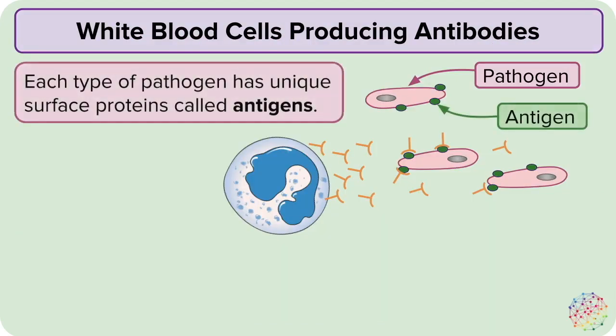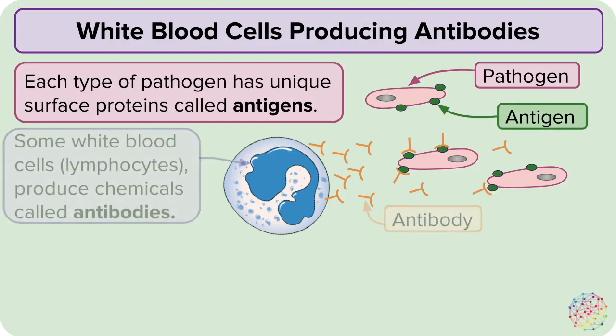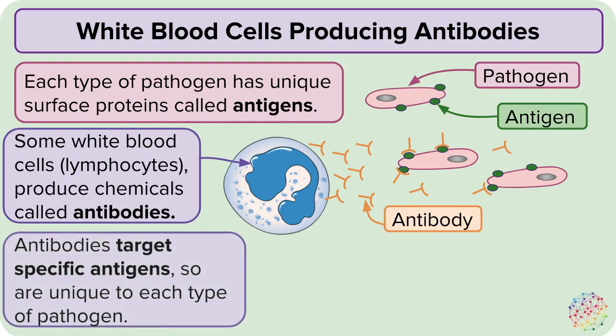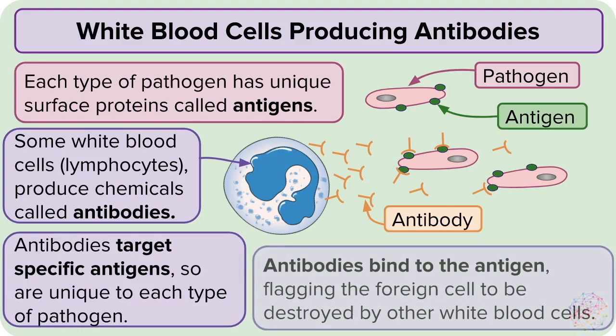Each pathogen that enters the body has unique surface proteins called antigens. Some white blood cells can produce special chemicals called antibodies, which can target particular bacteria or viruses and destroy them. You need a unique antibody for each type of pathogen, as the antigen on the surface will have a unique structure. Antibodies bind to these antigens and flag them as foreign cells to be destroyed by the white blood cells.